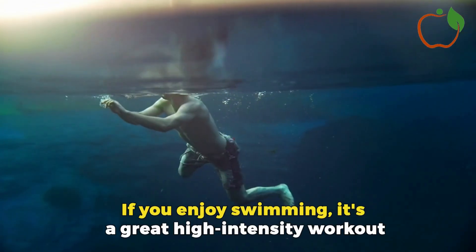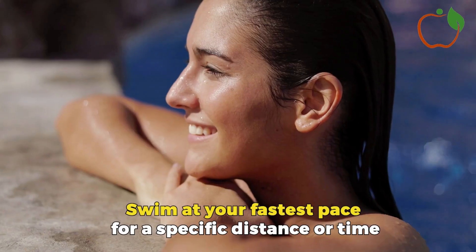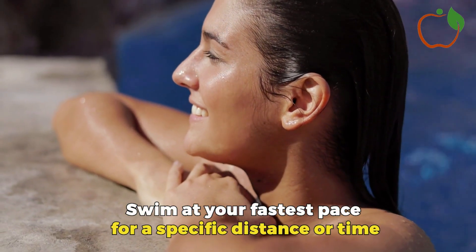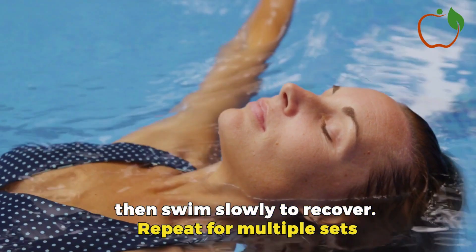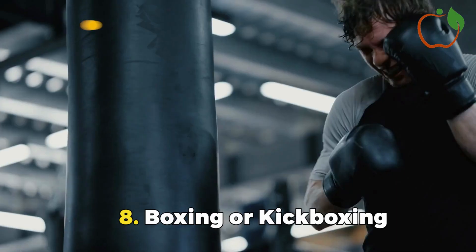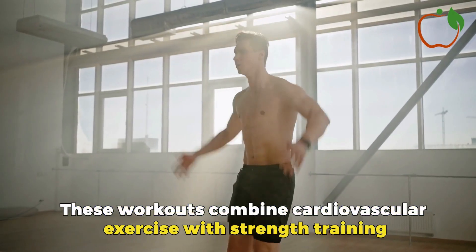Swimming Intervals: If you enjoy swimming, it's a great high-intensity workout. Swim at your fastest pace for a specific distance or time, then swim slowly to recover. Repeat for multiple sets. Boxing or Kickboxing: These workouts combine cardiovascular exercise with strength training. Punch or kick a heavy bag as hard and fast as you can for 1-2 minutes, followed by 1 minute of active rest — gentle punches or jogging in place. Repeat for several rounds.